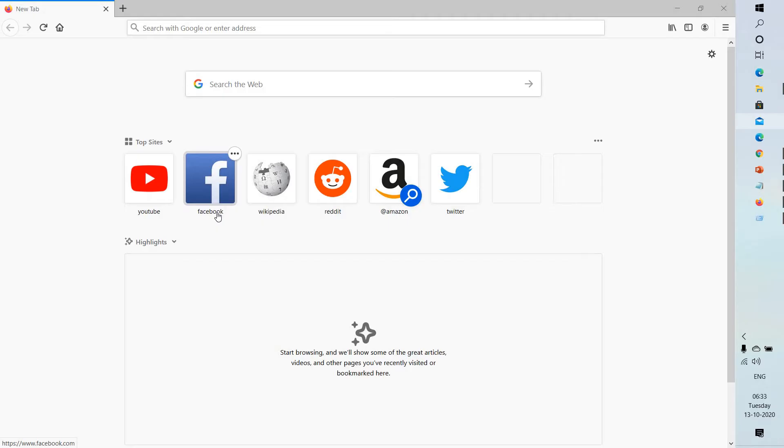The first step I would suggest is to check the Firefox connection settings. If you connect to the internet through a proxy server that is having a connection problem, you will not be able to load websites. You will have to check the connection settings in Firefox, so go ahead and launch Firefox and click on the menu.